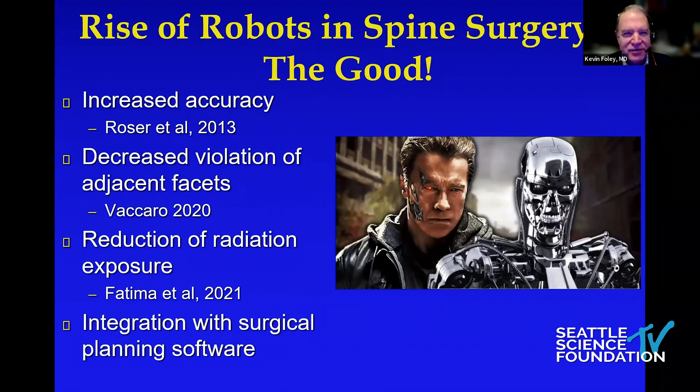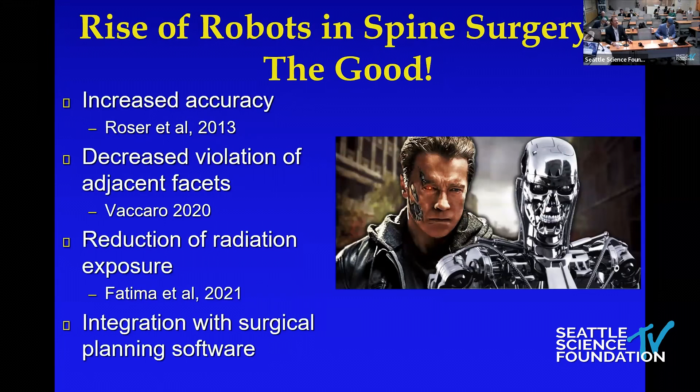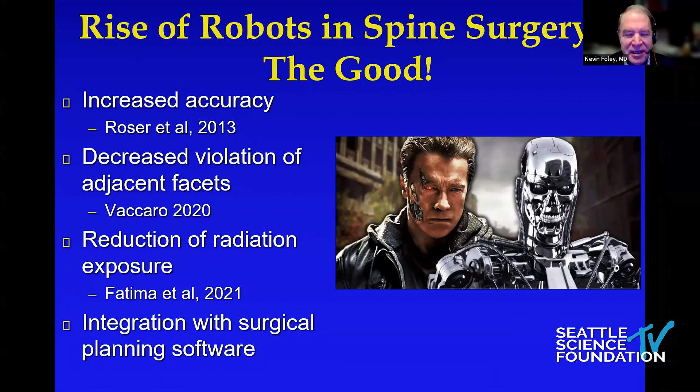So what are the good aspects of spinal robots? There are lots of reports of increased accuracy, decreased violation of adjacent facets when placing pedicle screws, certainly reduction of radiation exposure, and integration with surgical planning software. Those are good. However, I would argue that the vast majority, if not all, of those attributes actually belong to image guidance — robotics simply takes advantage of that.